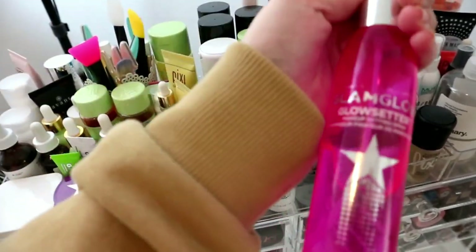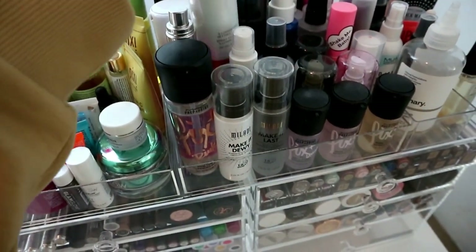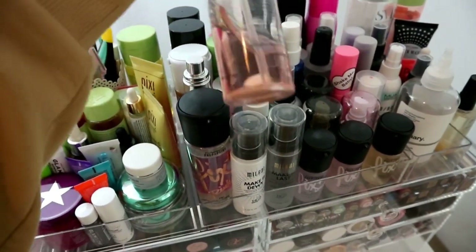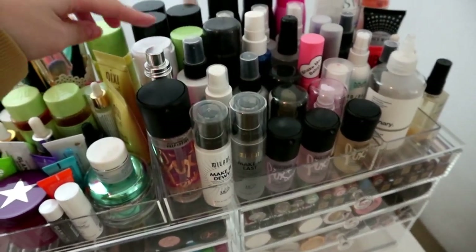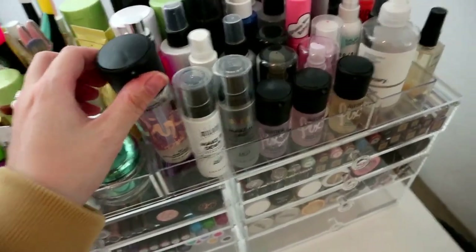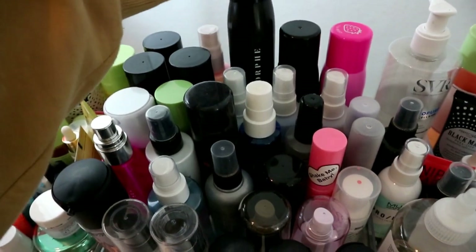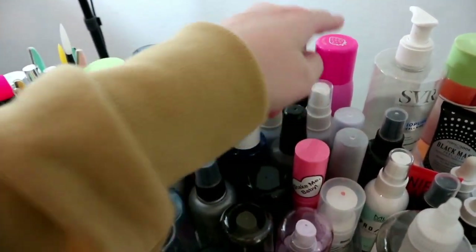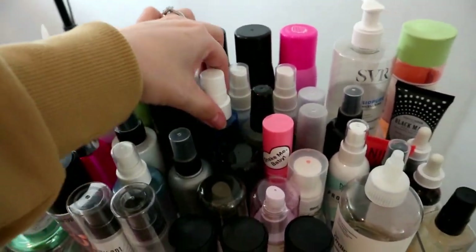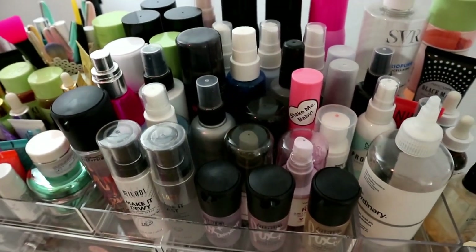I keep forgetting I have this Cover FX one. The Pixi Rose Glow Mist is quite nice, I've got the Iconic London ones, ABH Dewy Set, MAC Fix Plus - a pink light one and a few mini MACs. I've got quite a few Mario Badescu ones, Morphe setting spray which I really enjoy. I hated the Jeffree Star one - smelled absolutely horrible - but I'm keeping it to use up. I'm really enjoying this Diego Della Palma one even though the brand is stupidly expensive.